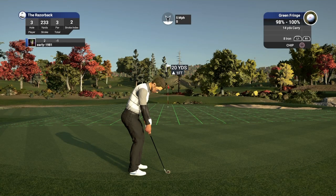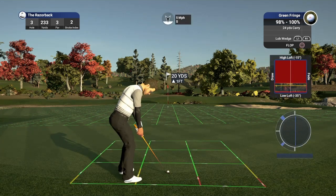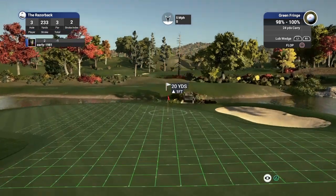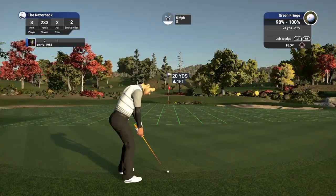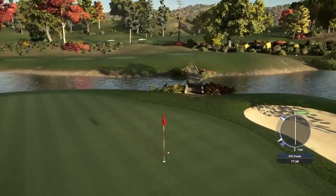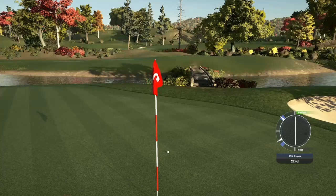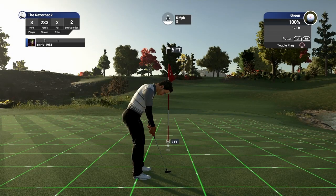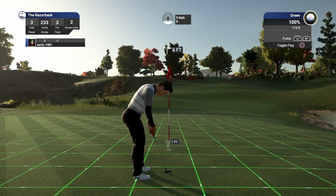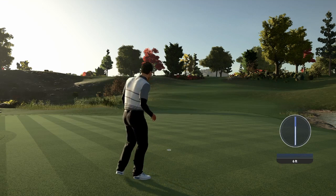I'm going to flop this from 20 yards out — fully loft up the lob wedge, play about a 90% power swing, and see if we can get this spinning back towards the cup or maybe even hit the flag stick. Got 95%, should spin up a little bit — does check up and spin back. Probably about a five to six foot putt for the par save. Straightforward putt, just breaking slightly to the right. And we do remain at one under par.